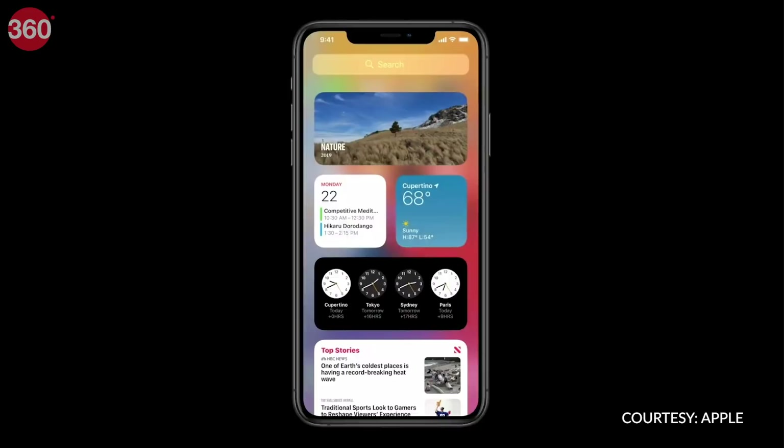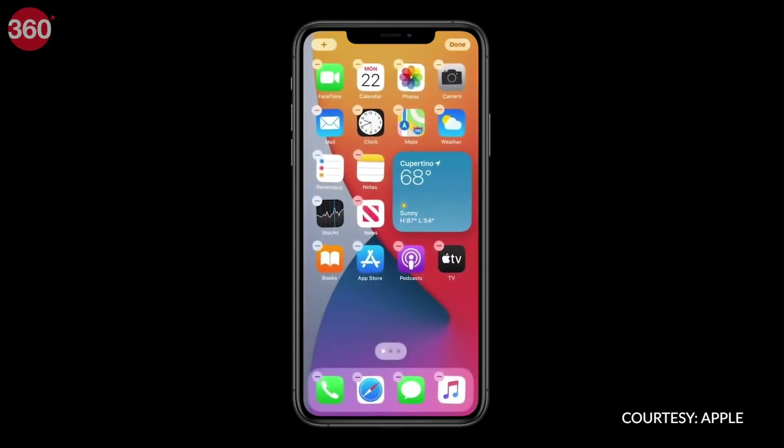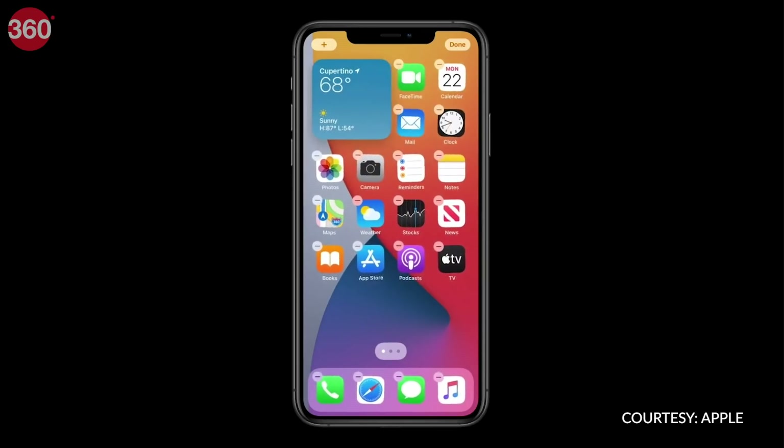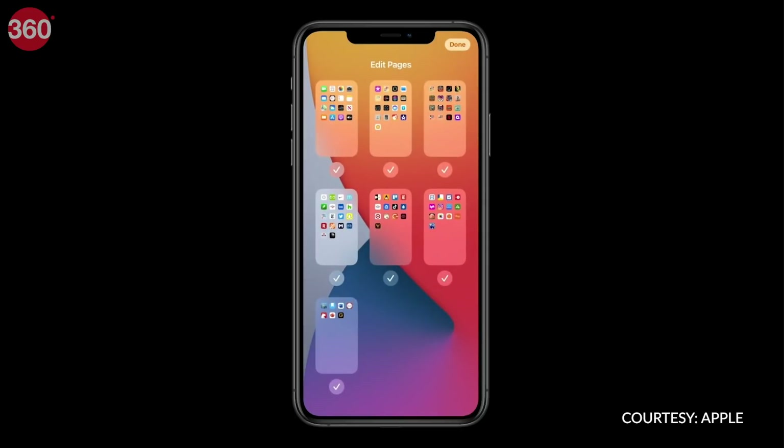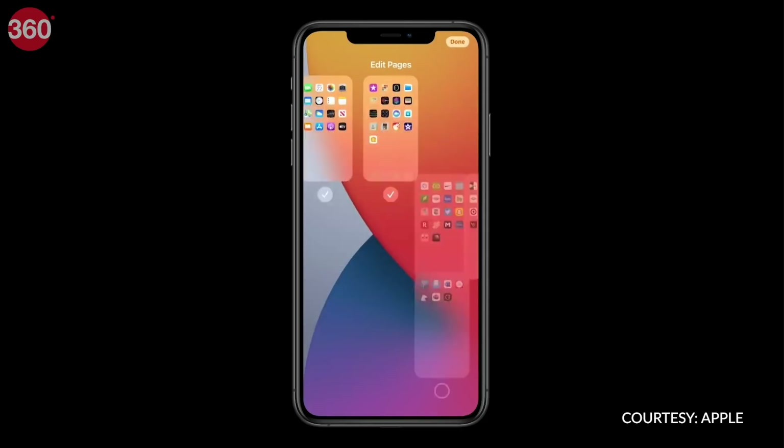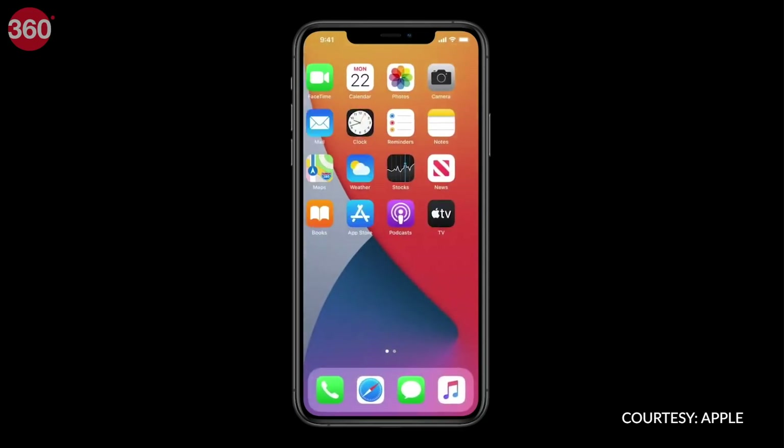It's about time the iOS home screen got some customization options. Along with accessing widgets in the today view, you will now be able to add them to the home screen in iOS 14. Also, the app library will allow you to automatically hide some home screens and go for a cleaner look on iOS.